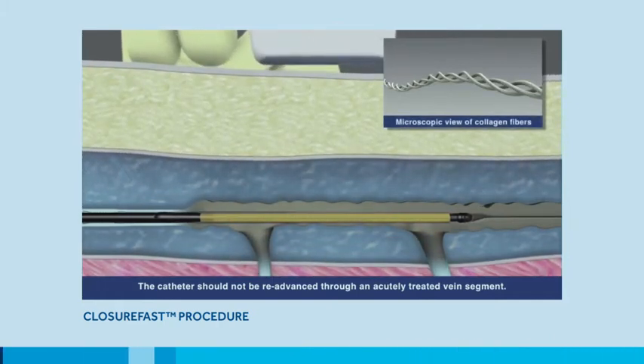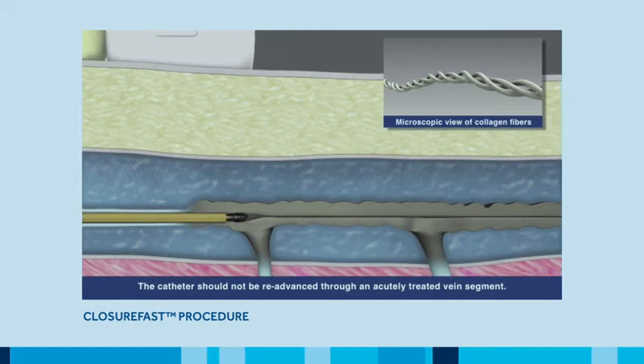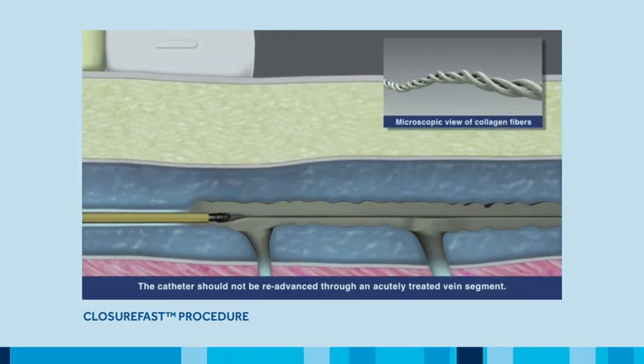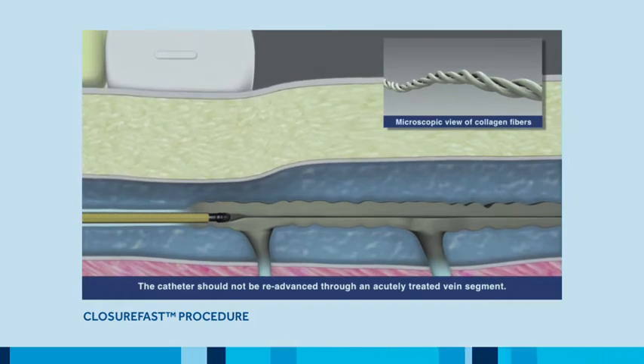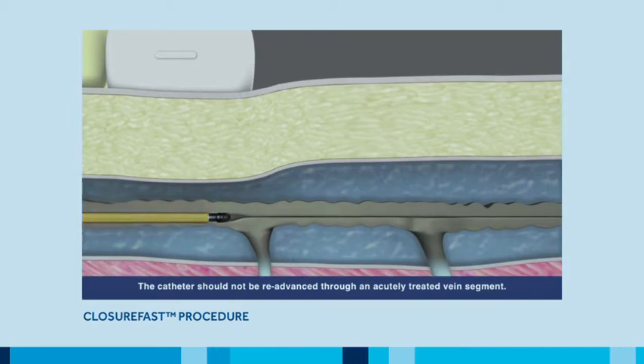This precisely and effectively destroys the endothelial wall of the vein, causing a collagen response to close the vein. The blood redirects to healthy veins and the diseased vein is left to fibrose.